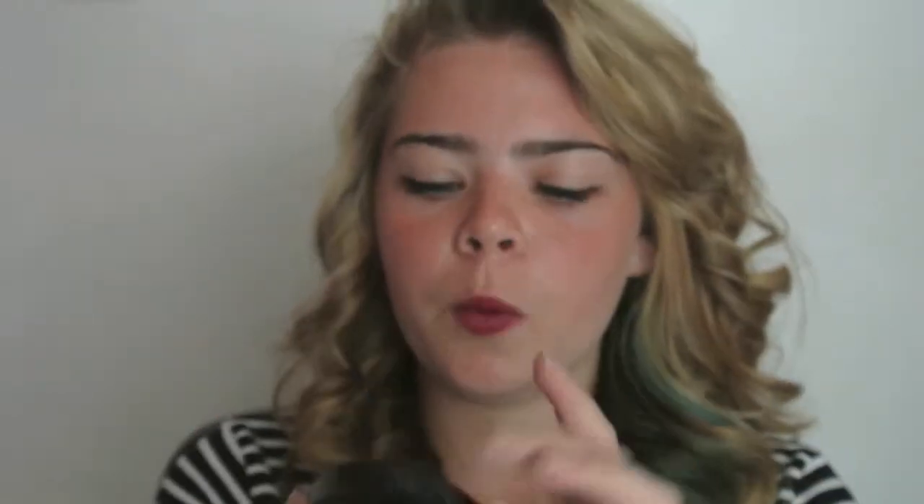The next thing I bought in Sephora was a concealer palette — it's actually dirty already. It's a little round palette with four colours: Nude, Leaf, Lilac and Sandy. I kind of mix between Nude and Sandy to get my under-eye concealer, or I'll just use Sandy. I've always wanted a concealer palette, as my MAC Select Moisture concealer is finally running out and I want to use something different.